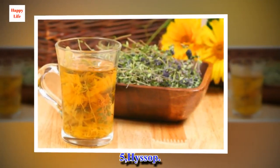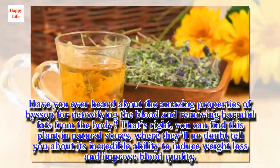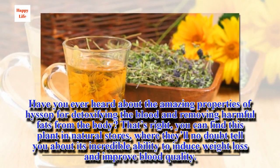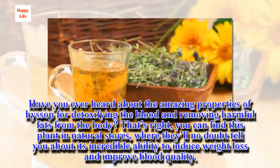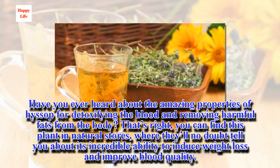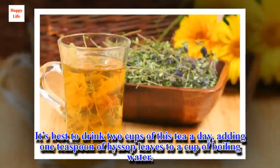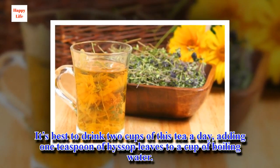5. Hyssop. Have you ever heard about the amazing properties of hyssop for detoxifying the blood and removing harmful fats from the body? You can find this plant in natural stores, where they'll no doubt tell you about its incredible ability to induce weight loss and improve blood quality. It's best to drink two cups of this tea a day, adding one teaspoon of hyssop leaves to a cup of boiling water.